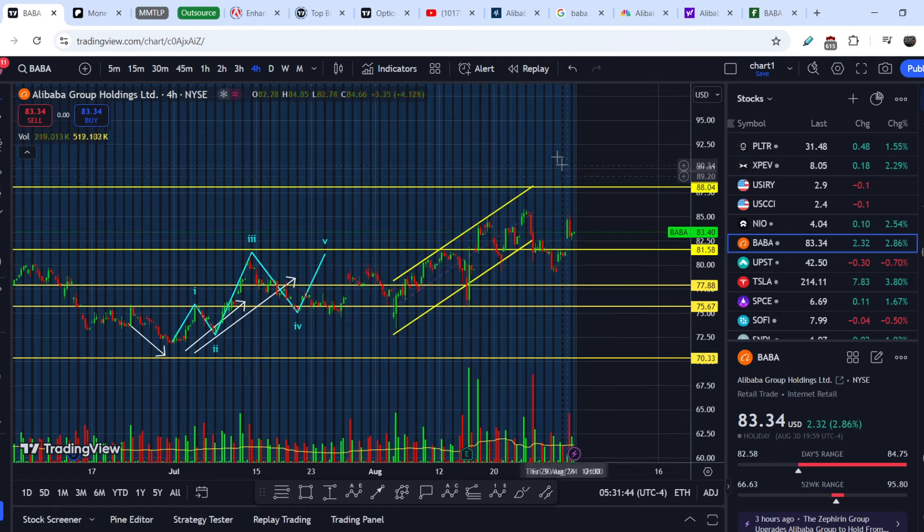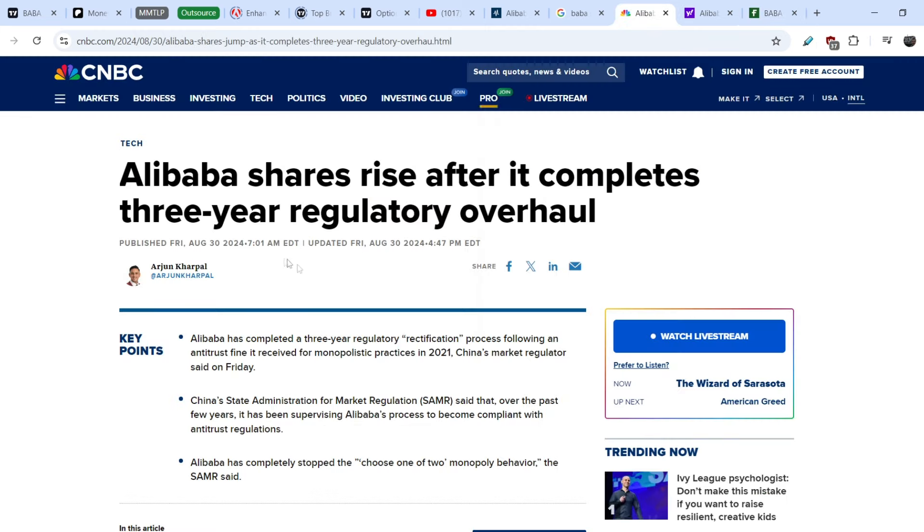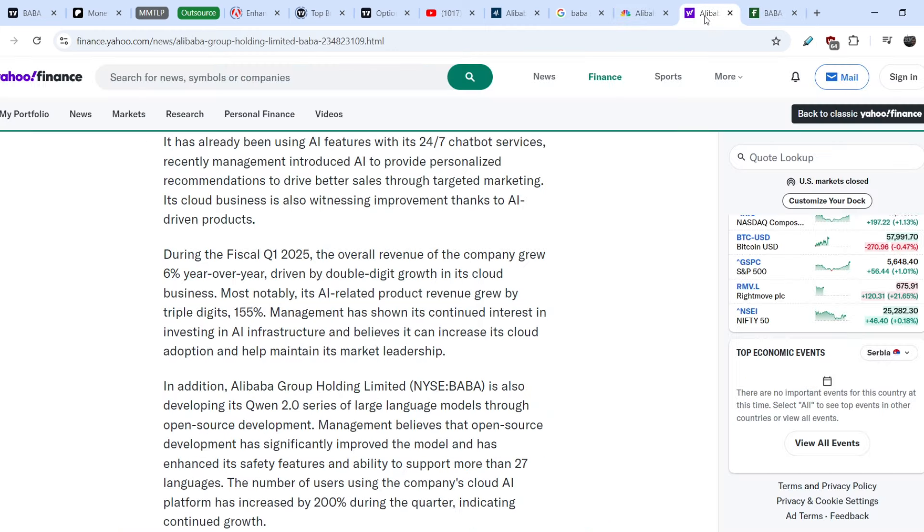I don't see any clear short-term or medium-term trades for Alibaba right now. It is not obvious in which direction it might go in the short term. But in the long-term perspective, you have to rely on the data — the number of institutional investors, the major news, and the numbers in the earnings report.